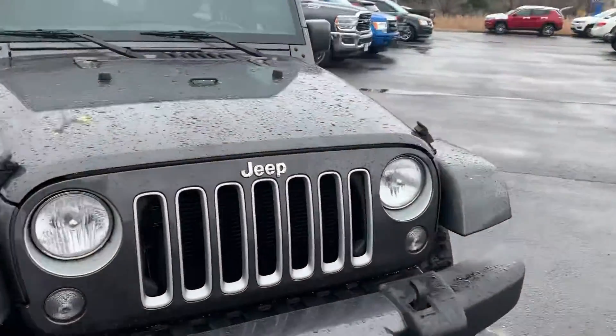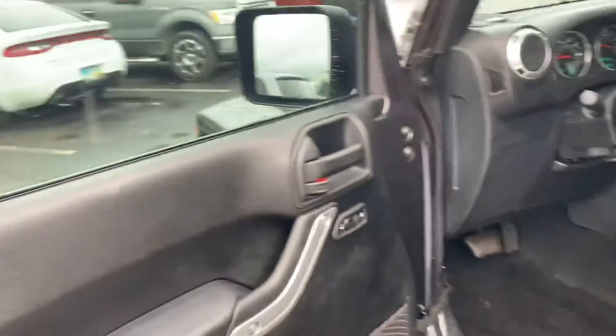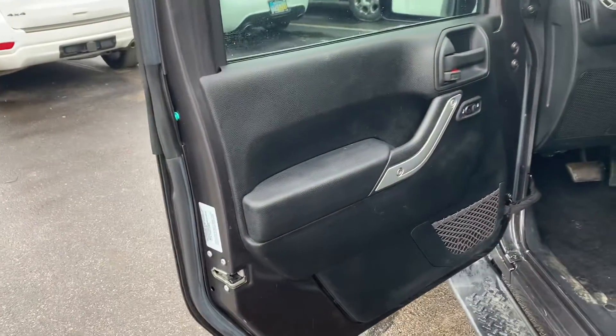This vehicle only has 17,500 miles. Let's take a look at the interior. Now this is before detail and service, so it still needs to go through inspection and cleaning, but it is very clean.